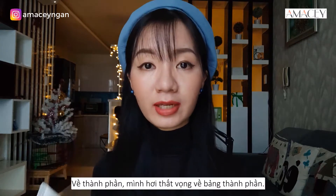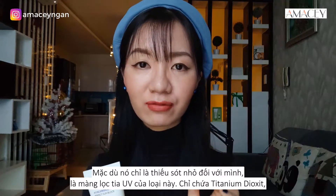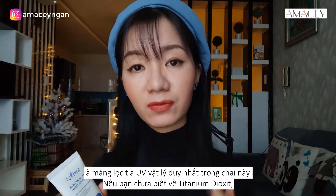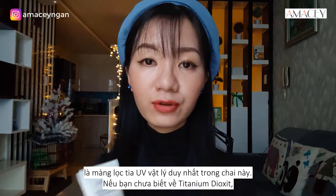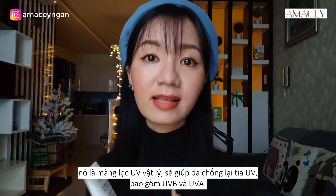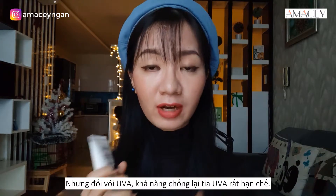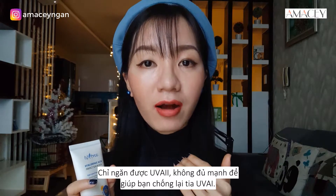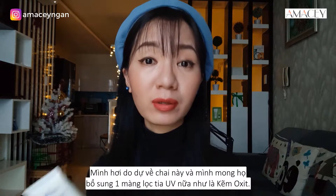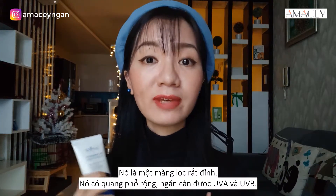I'm going to cover everything about this sunscreen including ingredients, texture, and how I feel about it. For the ingredients, I'm actually a little disappointed — the UV filters only contain titanium dioxide. While titanium dioxide is a physical UV filter that helps prevent UVB and UVA rays, its ability to prevent UVA rays is limited. It only covers UVA2, not UVA1 very strongly. I'm really doubtful about this and I wish they had added zinc oxide, which is an amazing broad-spectrum UV filter covering both UVA and UVB.